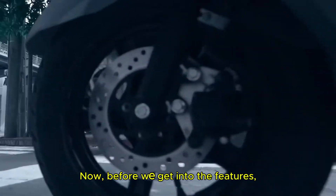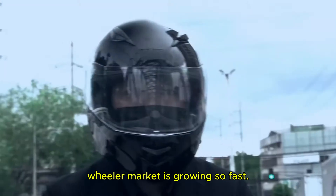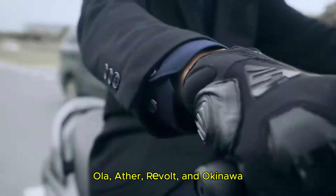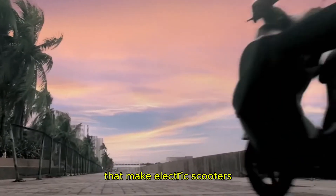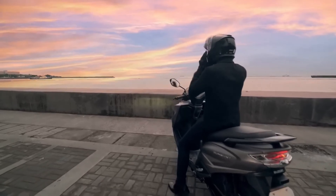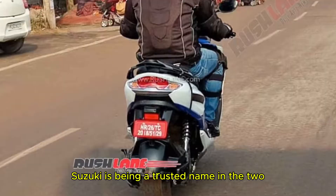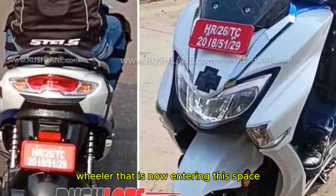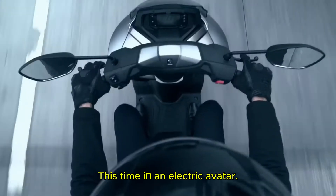Now before we get into the features, let's talk about why the electric two-wheeler market is growing so fast. In the last few years, brands like Ola, Ather, Revolt and Okinawa have brought in multiple models that make electric scooters more accessible and practical for Indian buyers. People want reliability and affordability. Suzuki, being a trusted name in two-wheelers, is now entering this space with its very popular Bergman Street, this time in an electric avatar.